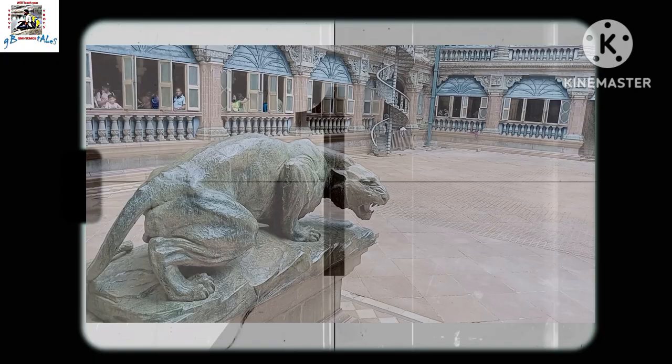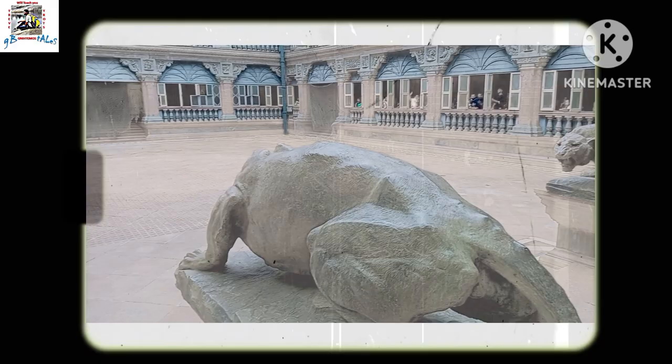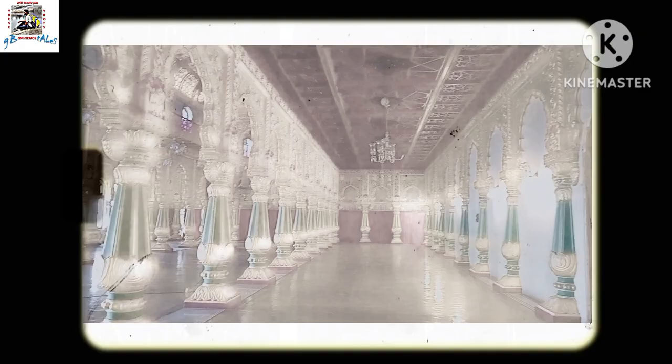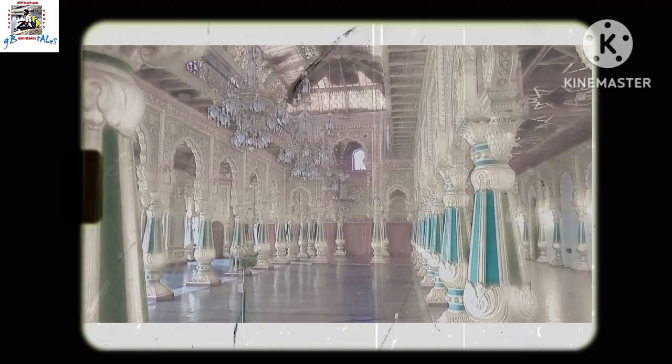Hi guys, welcome to my vlog about the beautiful and historic Mysore Palace. Located in the city of Mysore in India, this place is a must-see attraction for anyone who loves history, culture and stunning architecture. With its vibrant colors, intricate carvings and fascinating stories, the Mysore Palace is a true feast for the senses. So join me on this virtual tour as we discover the wonders of this magnificent palace together.